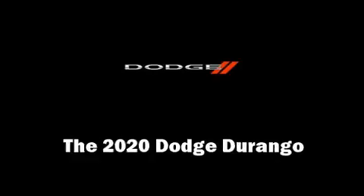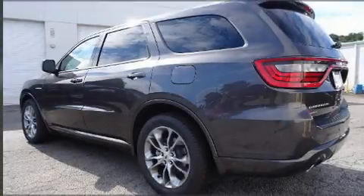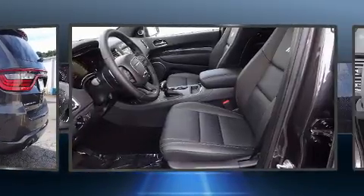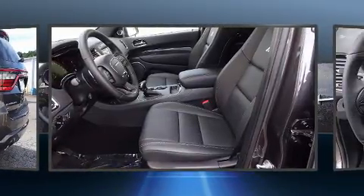Climb inside the 2020 Dodge Durango. It features an automatic transmission, rear-wheel drive, and a powerful eight-cylinder engine.